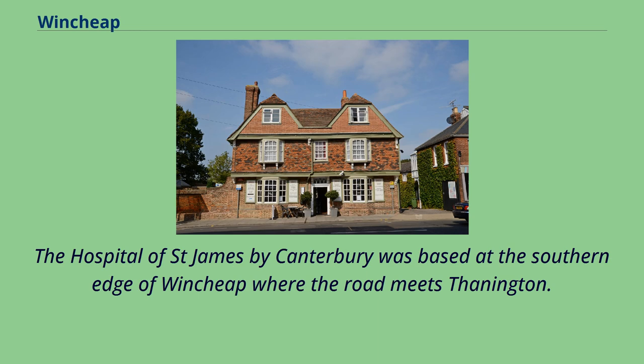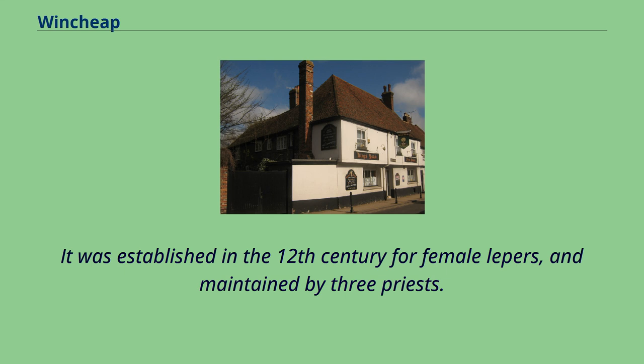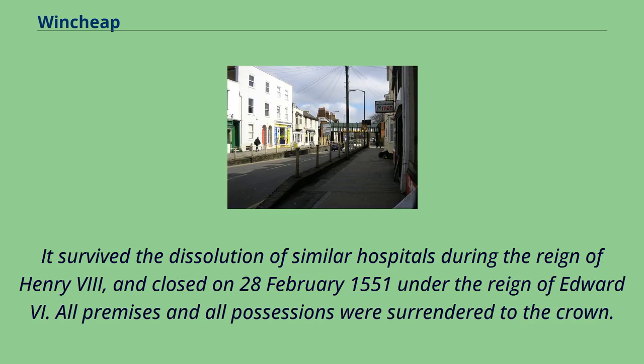The Hospital of St. James by Canterbury was based at the southern edge of Wensheep where the road meets Thanington. It was established in the 12th century for female lepers and maintained by three priests. It survived the dissolution of similar hospitals during the reign of Henry VIII and closed on February 28, 1551 under the reign of Edward VI. All premises and possessions were surrendered to the crown.